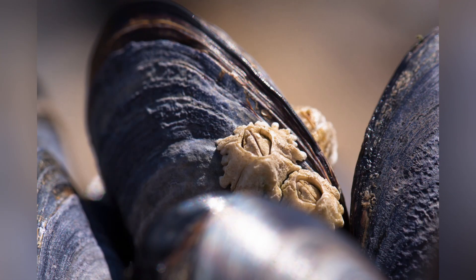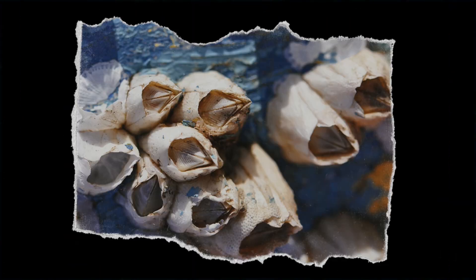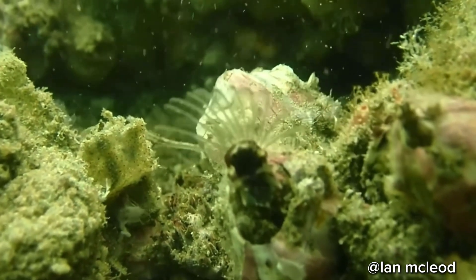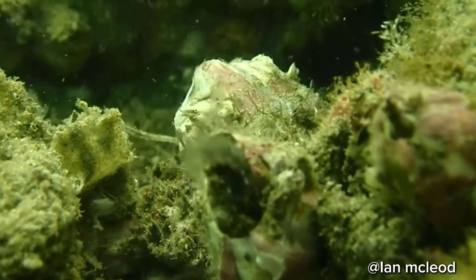When the tide recedes, barnacles close up shop to conserve moisture. And when the tide comes in, the barnacle opens the door so they can feed. They use feather-like appendages called cirri. The cirri rapidly extend and retract through that opening. When extended, they comb the water, extracting microorganisms like plankton, making barnacles filter feeders.